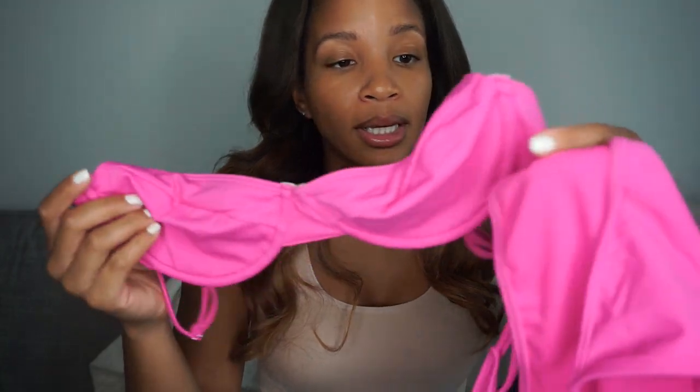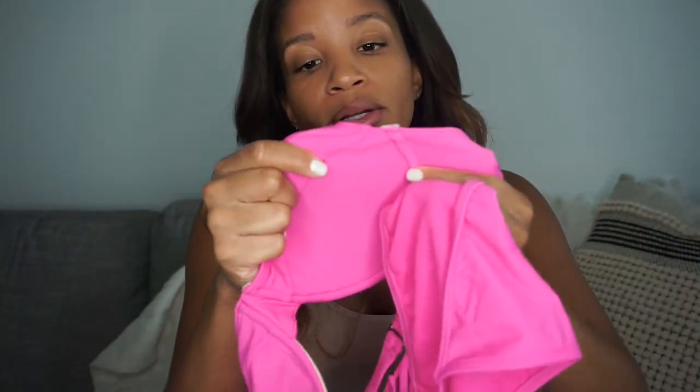This is the Kendall and Kylie line — they always have really cute pieces. I usually get Kendall and Kylie and LA Hearts, and whenever they have new stuff it's usually like trendy, stuff that's in right now. I like more of the simpler style bikini, so this really works out.